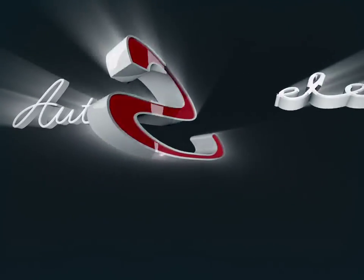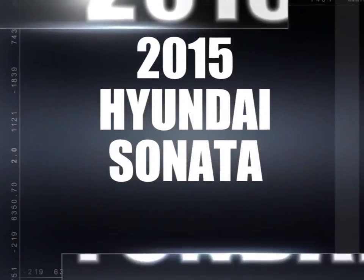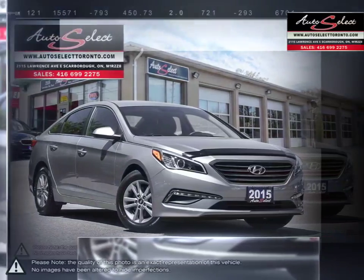Welcome to AutoSelect Toronto. Today we're looking at a 2015 Hyundai Sonata. The Hyundai Sonata is a great mid-size sedan that offers an abundance of features, power and overall value.